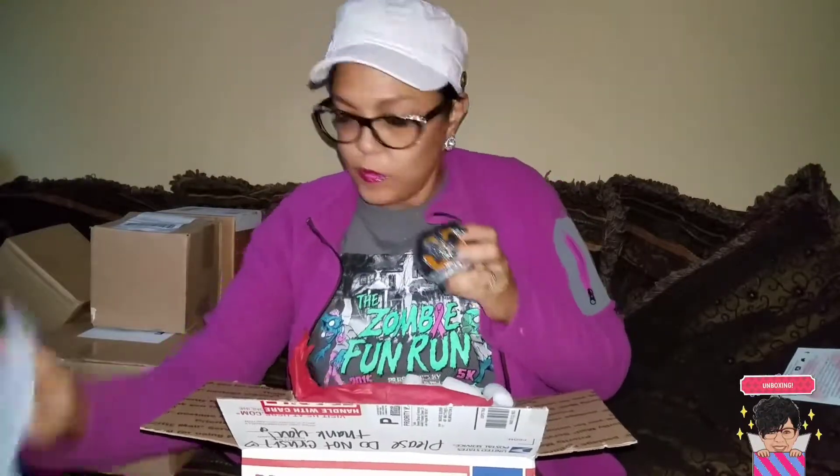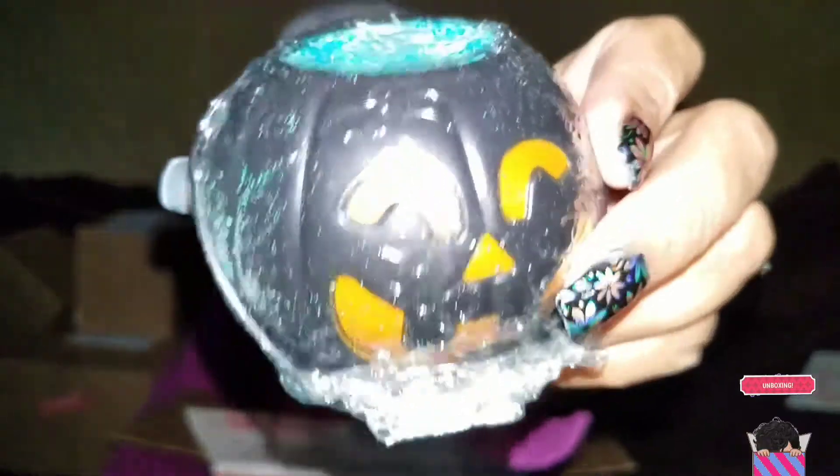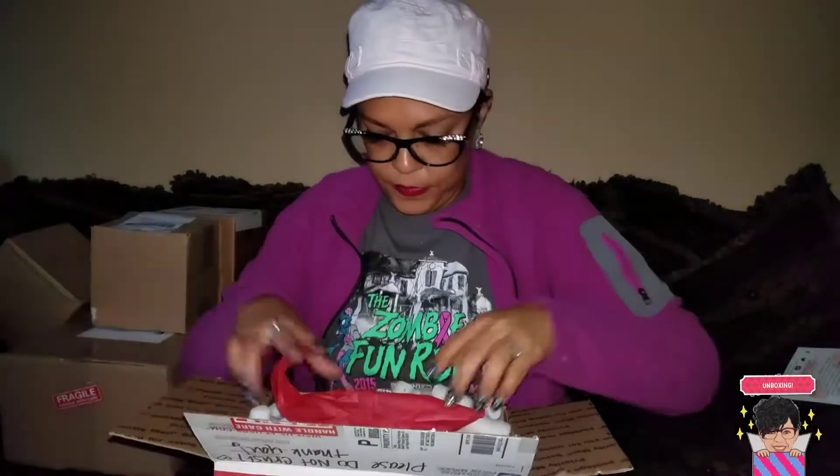My granddaughter loves dunkers, so I guess she sent this for my granddaughter. It's really cute — it's a little orange dunker, but then the inside is sort of like a teal, a shimmery super shimmery teal dunker.